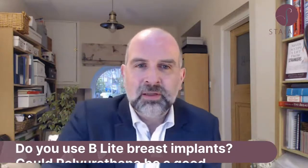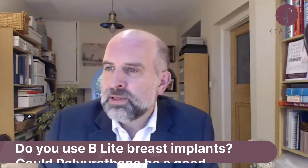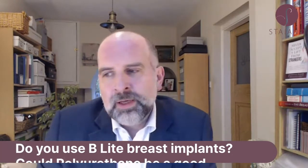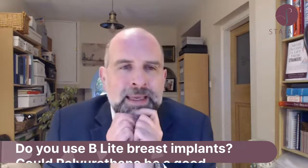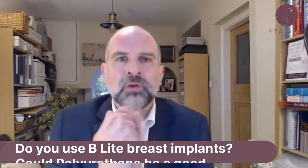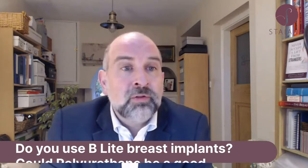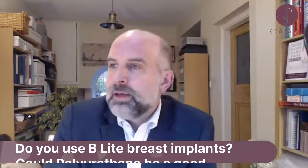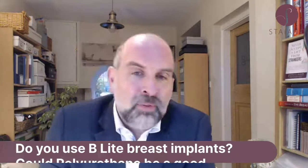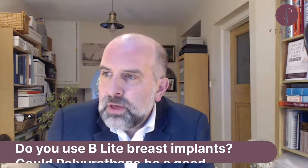I'll get this question out of the way before anyone else comes because it's a bit of an awkward one. This asks: do you use Belite breast implants, and could polyurethane be a good alternative as I want them to be as light as possible? I'm not linked to any breast implant manufacturer, so I can use any implant as long as the hospital can get it. Belite is a make of implant, and Belite implants are made by Polytech, which is the same company that makes polyurethane implants, which I use quite a lot of.